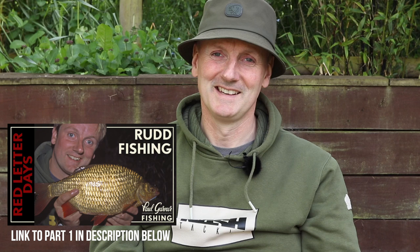My next opportunity to catch some big rudd was going to be nearly 20 years later. It was late 2016 into 2017 before another opportunity arrived, and it was again one of those times where being able to act fairly quickly really paid dividends.